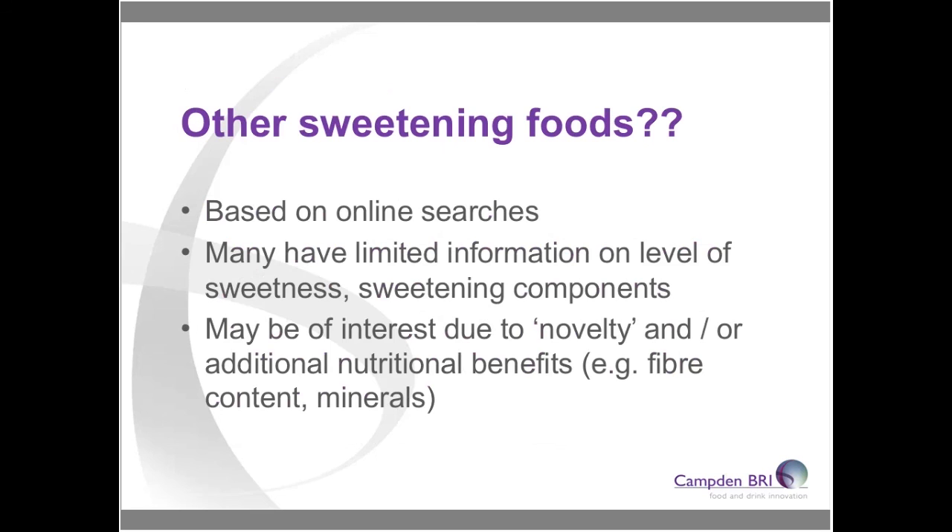From the emerging ingredients project, we wanted to look at things from a less scientific perspective — conducting online searches to see what consumers and others were recommending as alternatives to traditional table sugar in formulations. We wanted to gather information on some of these ingredients and see whether there were potential additional nutritional benefits, or whether most of the interest was just around novelty.